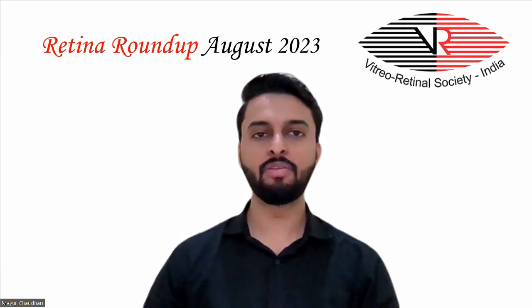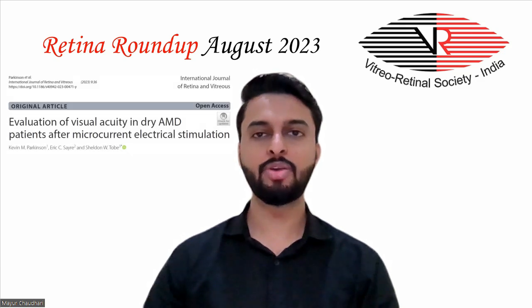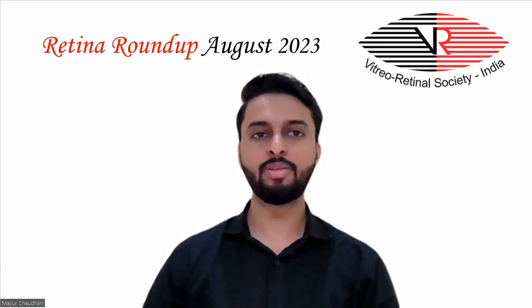Let's begin with the first article which assessed visual acuity in dry AMD patients in a prospective randomized sham-controlled clinical trial using transpalpebral external microcurrent electrical stimulation with the Macumera device. In this study, the treatment group received 4 treatments in the first 2 weeks and further treatments at weeks 14 and 26. Difference in best-corrected visual acuity and contrast sensitivity were estimated.